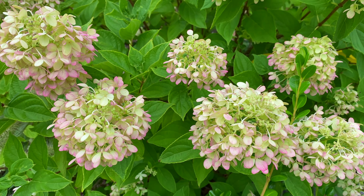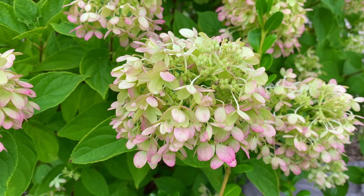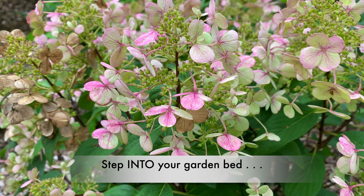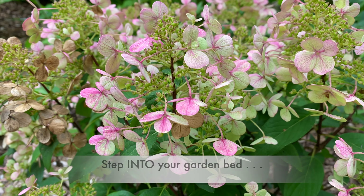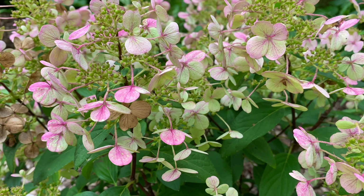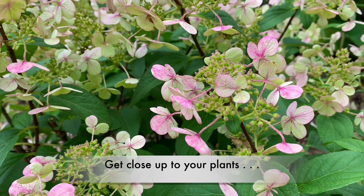After watching this video, head outside and take in your garden. Then leave me a comment below and tell me one bit of garden positivity that you've discovered. Let's share our garden successes with each other. We can leave that other stuff — the garden stuff that frustrates us — for another day. Come on, let me take you on a tour of what's blooming right now in my garden.